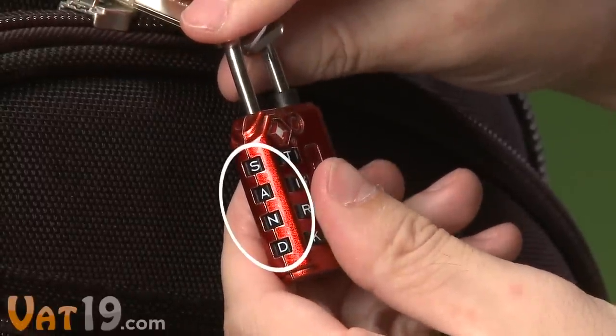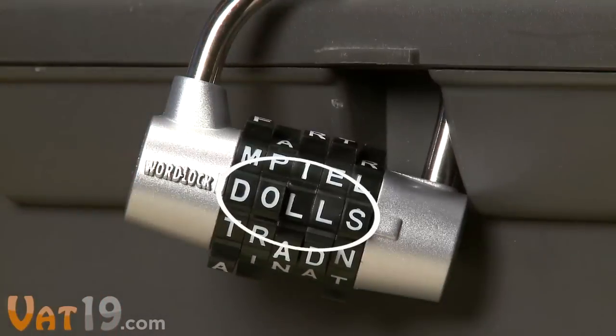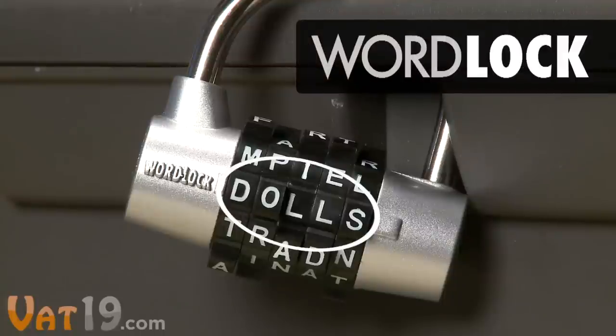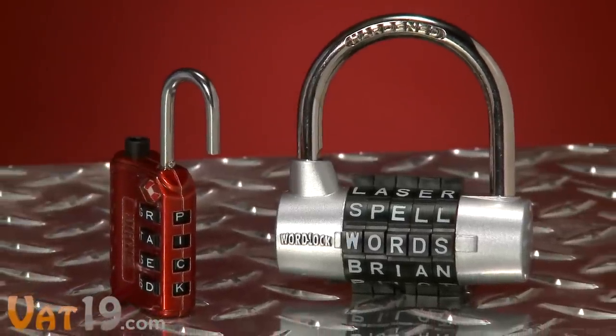Let's say you've packed your bags for a beach vacation. Or maybe you've got a weird obsession hidden in your toolbox. Lock it up with WordLock. You choose the code word or acronym, which is easier to remember than a string of numbers.